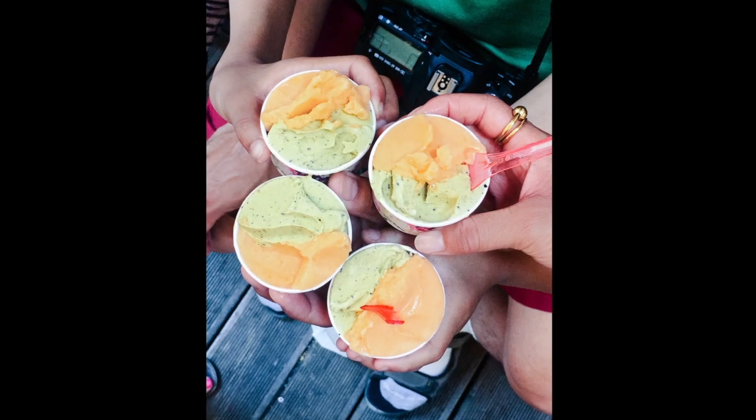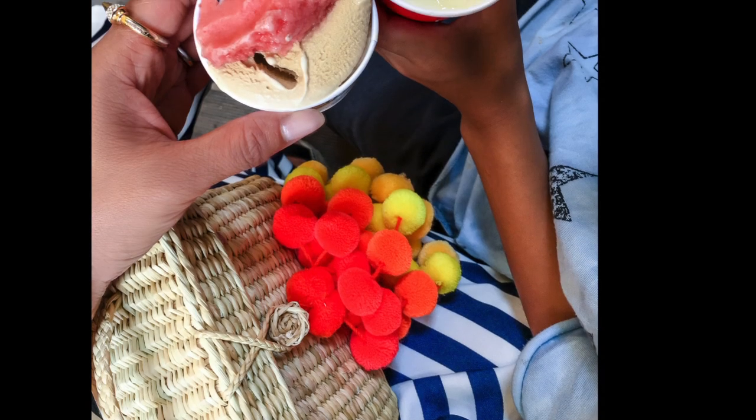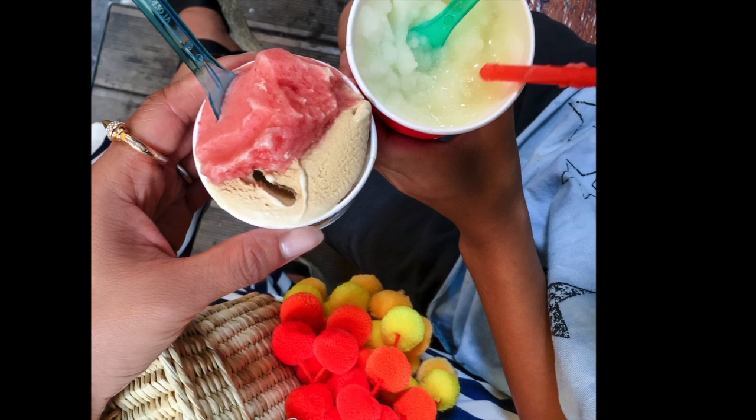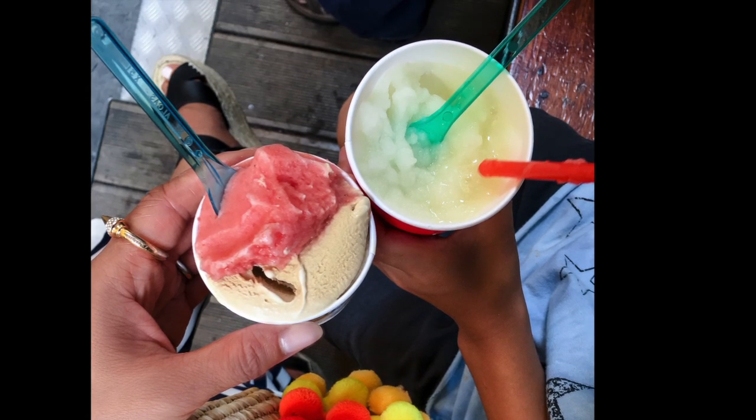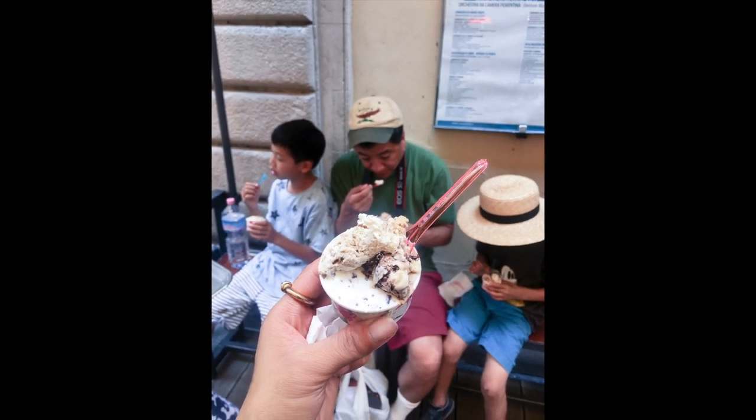When they make fake stuff, they have chemical stabilisers in the mix that they use. So what they'll do is whisk it, pump it full of air and puff it all up. Basically, it's all air. If you take a cup of real gelato and a cup of fake gelato, the real one will weigh 20% more.